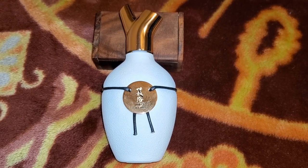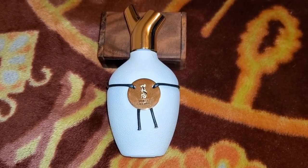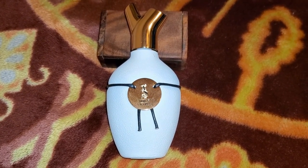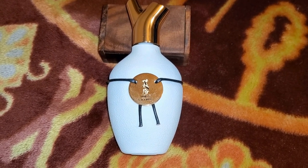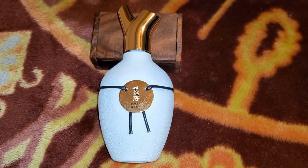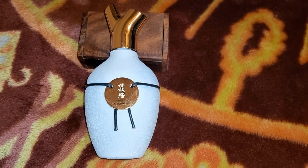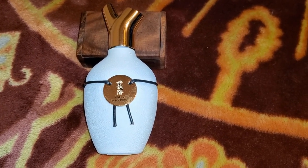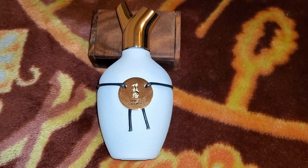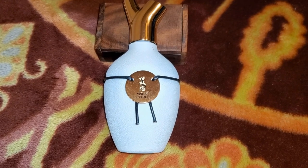I have two other full bottles of Scents of Wood coming in an upcoming mini haul of niche perfumes — I'll show those then. The cool thing is you get to choose the bottle color: ivory, chocolate, or charcoal — basically white, brown, or black — and the cap is either gold or black. My other bottle is black with a gold cap; this one is white with a gold cap.